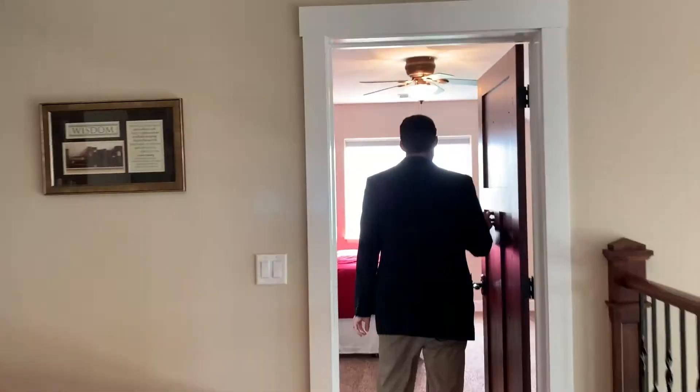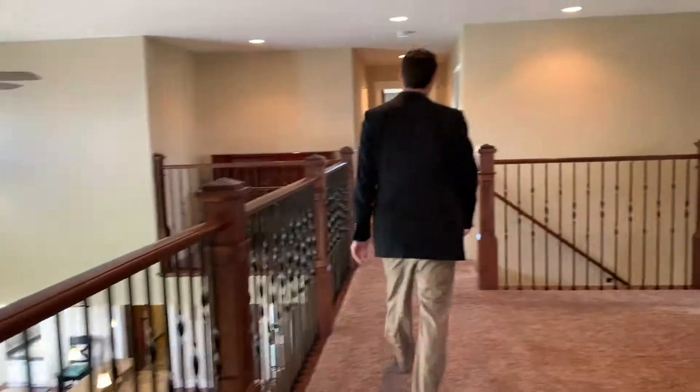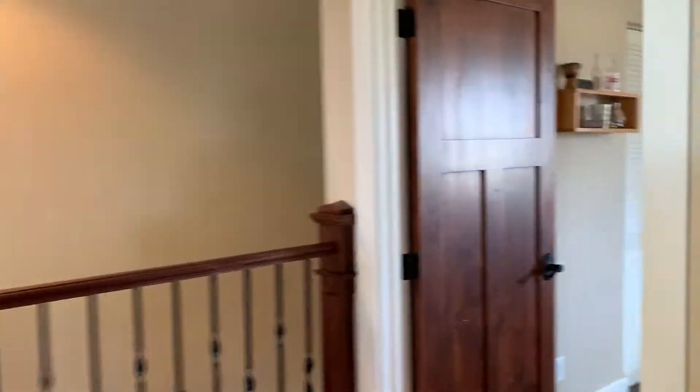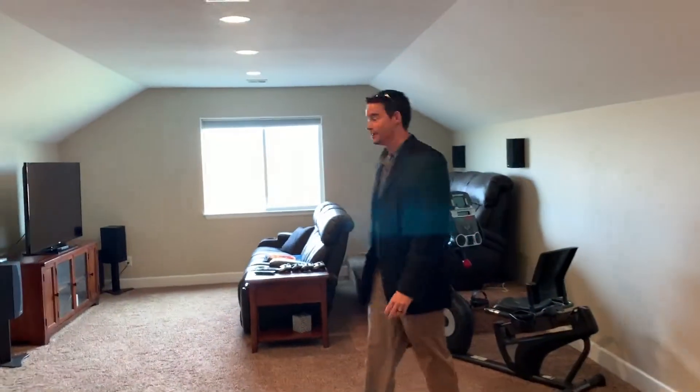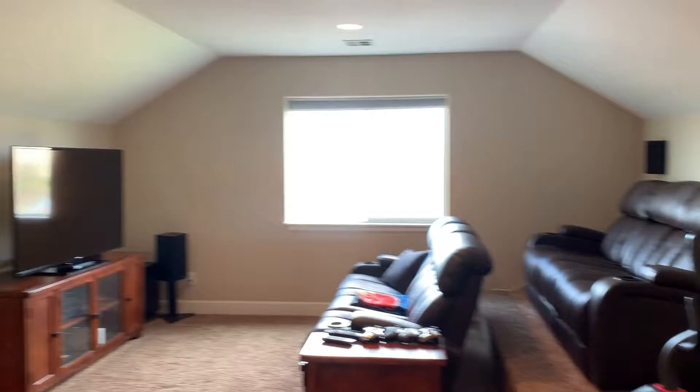Alright, let's go upstairs. We're upstairs now — we've got four bedrooms and another bathroom upstairs. One bedroom here, another bedroom there, here's your third bedroom. There's another full bathroom with a double vanity sink and a laundry chute. And then your fourth bedroom here — they set this up like a little TV room, little movie theater room. Alright, so that's the upstairs.